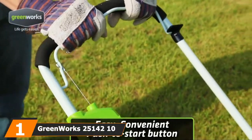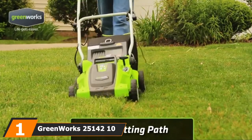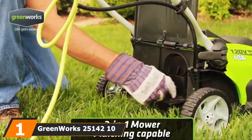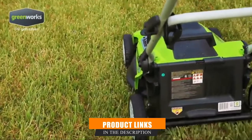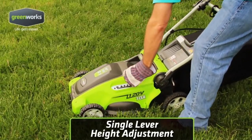At the first position of our list, we have the Greenworks 25,142 10A 16-inch corded lawn mower. If you want a reliable and powerful electric lawn mower, then Greenworks might very well have what you're looking for. With a sleek look,